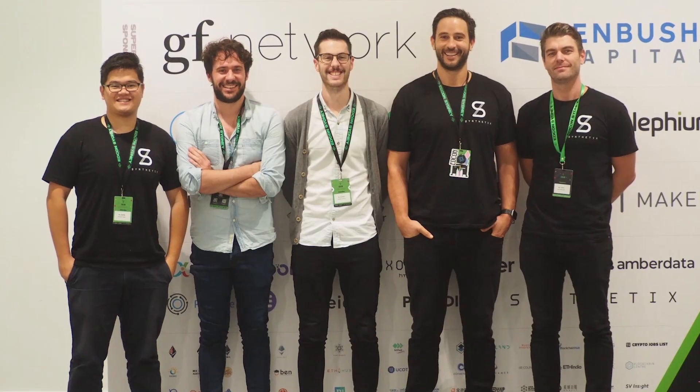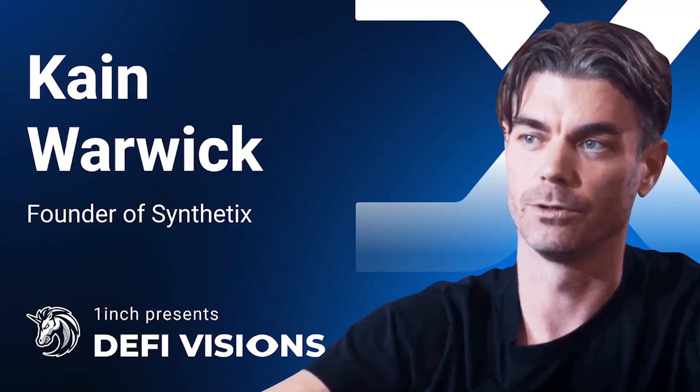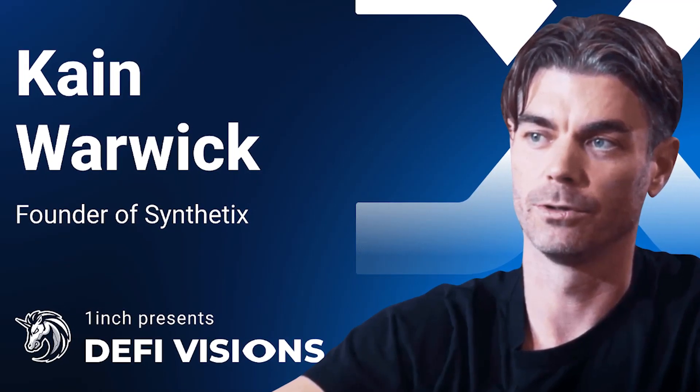Who are the people behind the Synthetix network? Kane Warwick, Justin Moses, and Clinton Ennis are the main people at Synthetix. Kane Warwick is the founder of Synthetix and has past experience building cryptocurrency payment platforms in Australia, the biggest one being BlueShift. Before that, Warwick was also an advisory council member at Blockchain Australia, as well as an advisory board member at the Burger Collective.